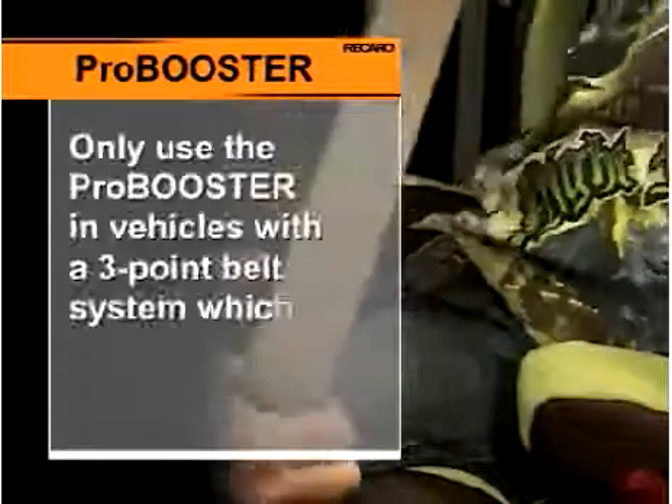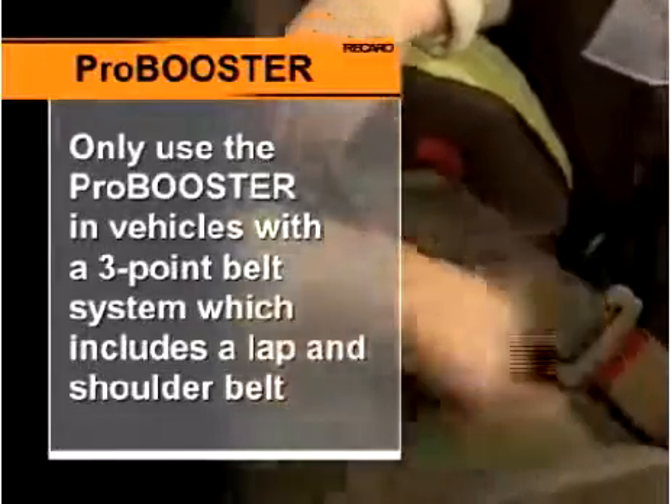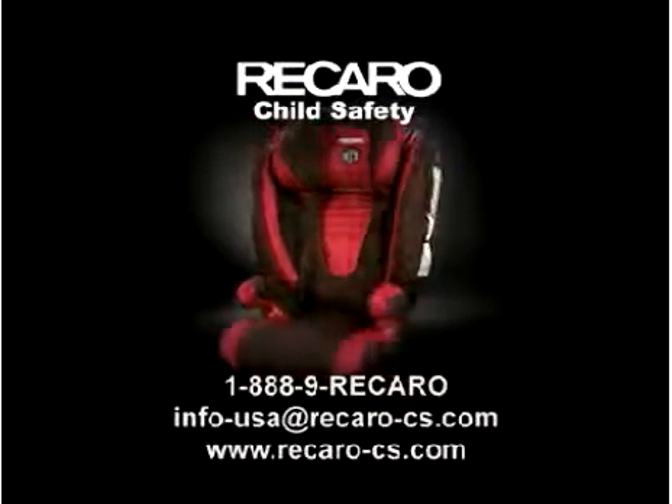The ProBooster can only be used in vehicles with a three-point belt system, which consists of a lap and shoulder belt. If you need to contact Recaro, call or email us. Our customer service department will be happy to assist you.